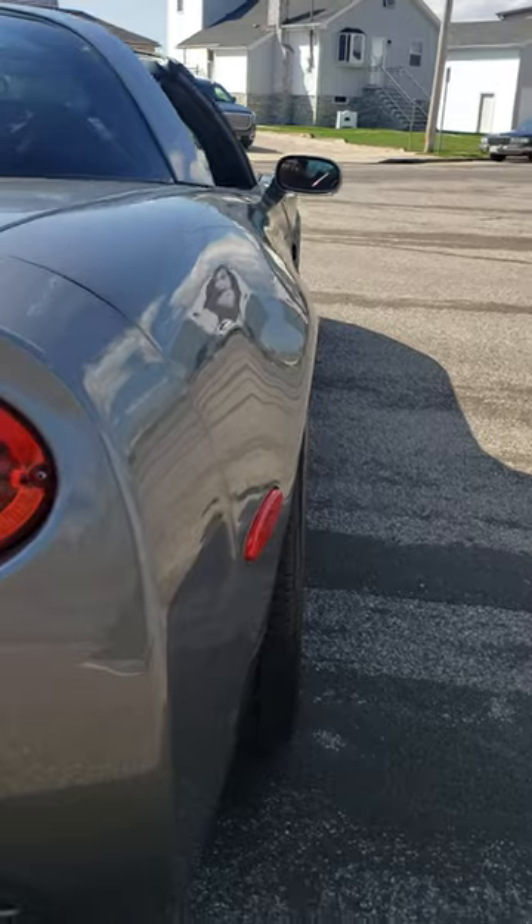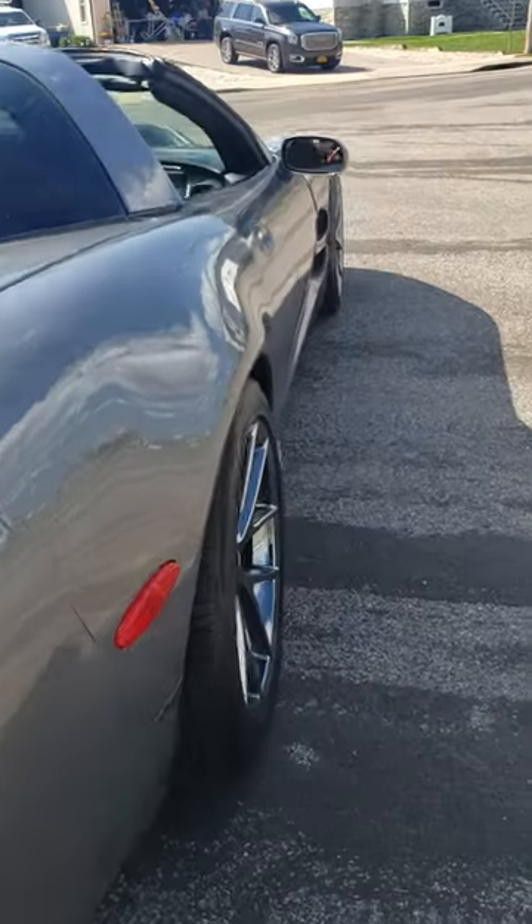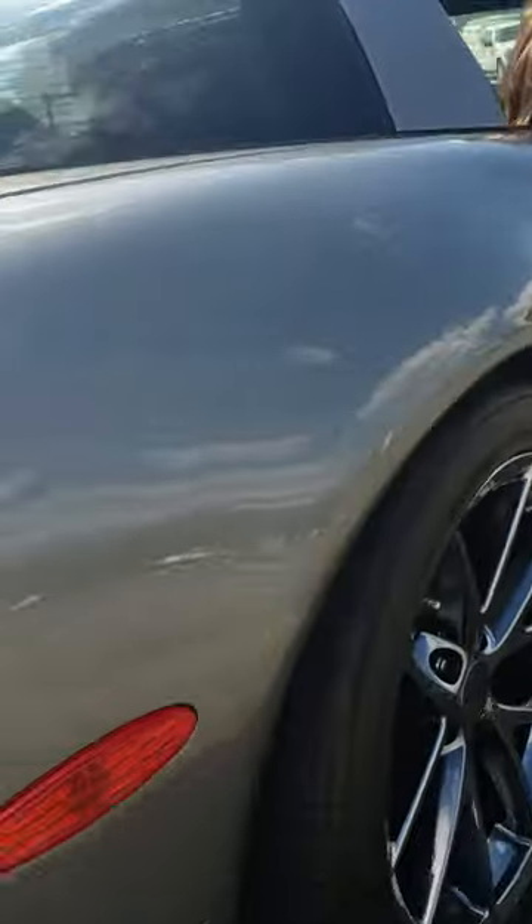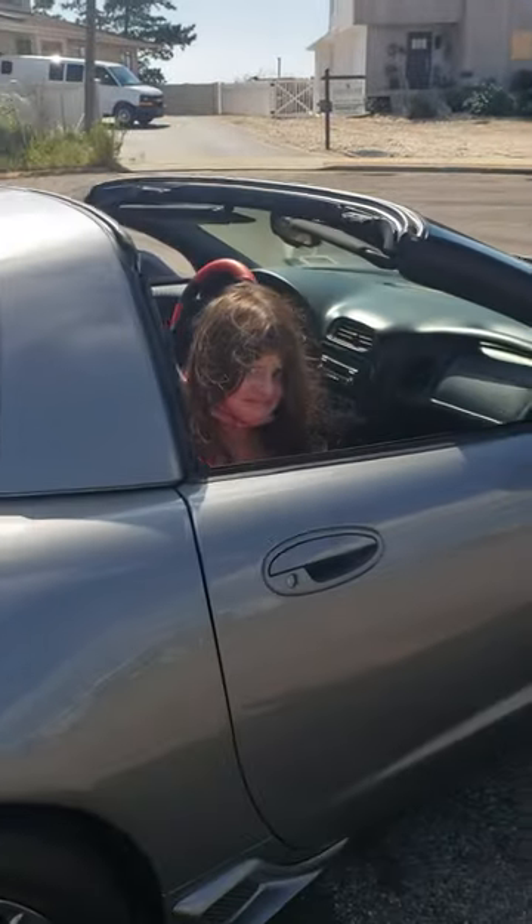Gonna be putting a cam in it soon. With the wide body fenders from L5. Some tires — 345/30/19. That's my daughter Zoe right there hanging out in the car.